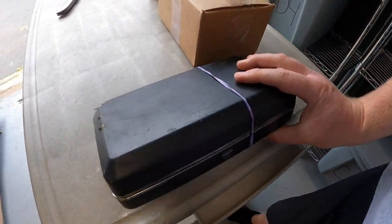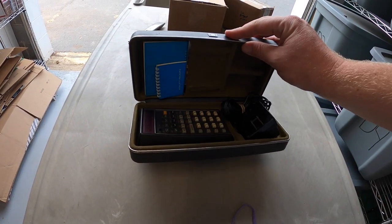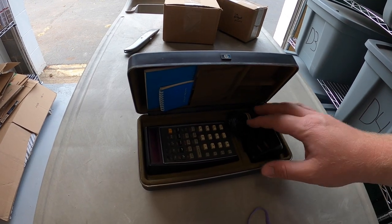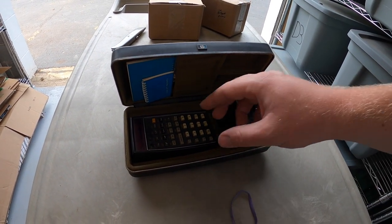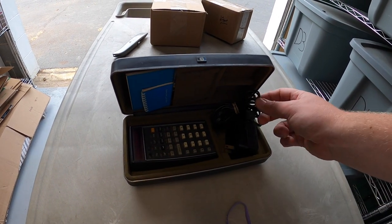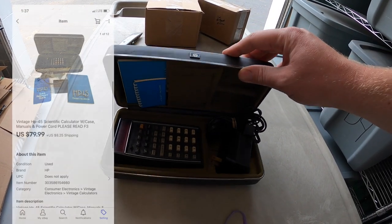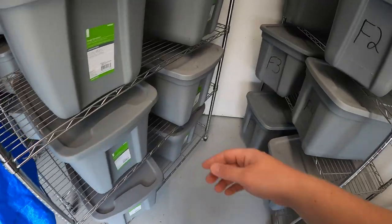I also sold something out of F3 — this is an HP calculator. I'm going to open it up and show you guys; it has the hard shell case and the soft case too, which I decided to sell separately. The leather case by itself brought $50. This calculator works intermittently — I plugged it in and it would kind of flash on and off, but it did work, so I disclosed all that in the listing and it still sold for $79.99 plus shipping.